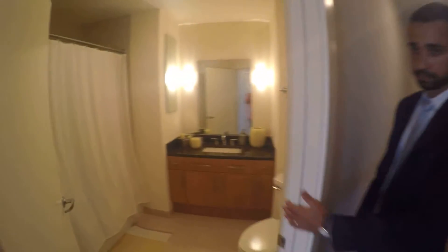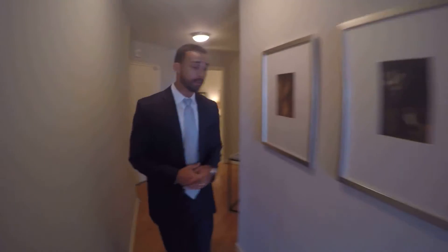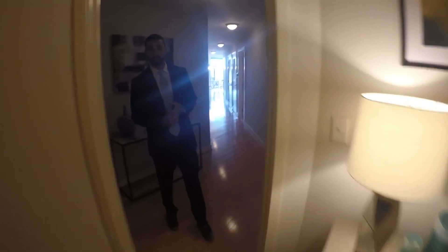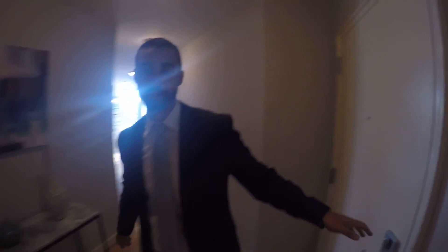Here's the second bathroom with the tub. And then the bonus is our den space — it's really large. There's a huge desk, a cabinet, and more closet space in here as well. So thank you very much for taking a look at Senate Square's model unit.